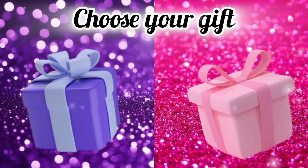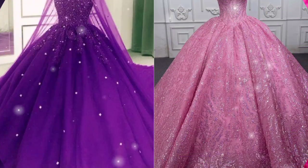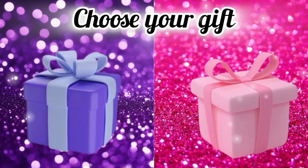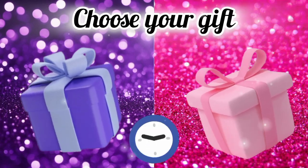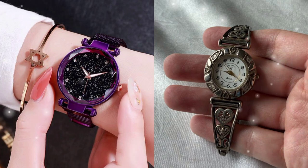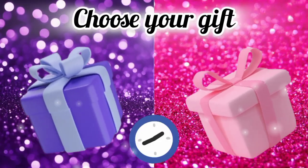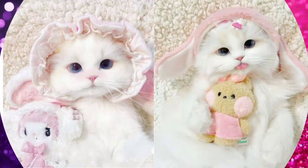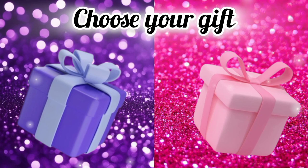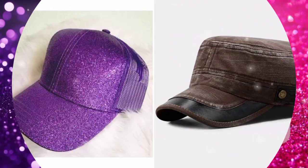Now choose your favorite gift box and see your clothes. Choose your favorite gift box and see your wardrobe dress. Choose your favorite gift box and see your watch. Now choose your favorite gift box and see your clothes.